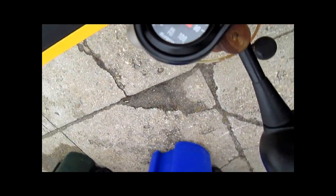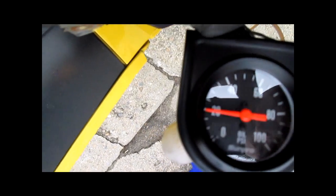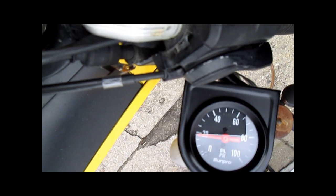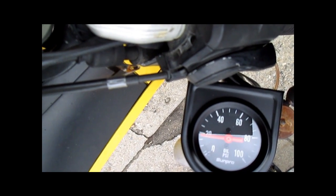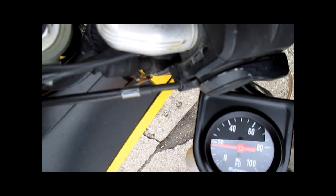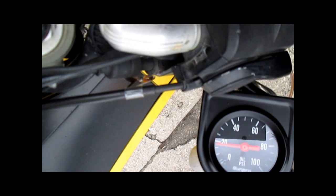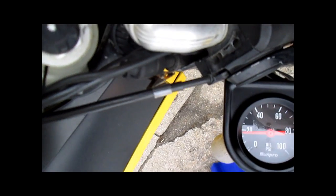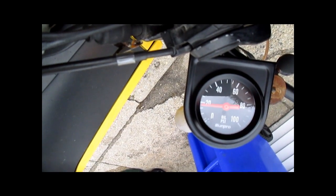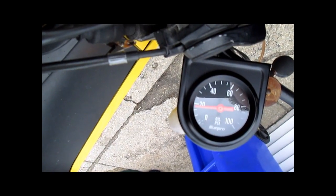Just moving the camera around for a better view. I'll have to look up the spec, but I know these don't have much oil pressure at idle, even when they are new. We are idling at 1,250 to 1,300 RPMs indicated on the tachometer, and our oil pressure is about 18 to 19 PSI.